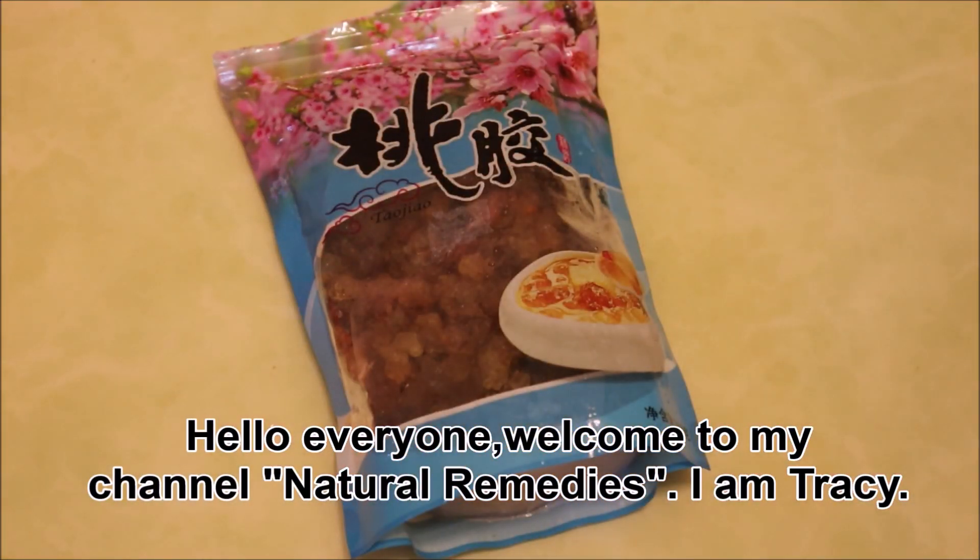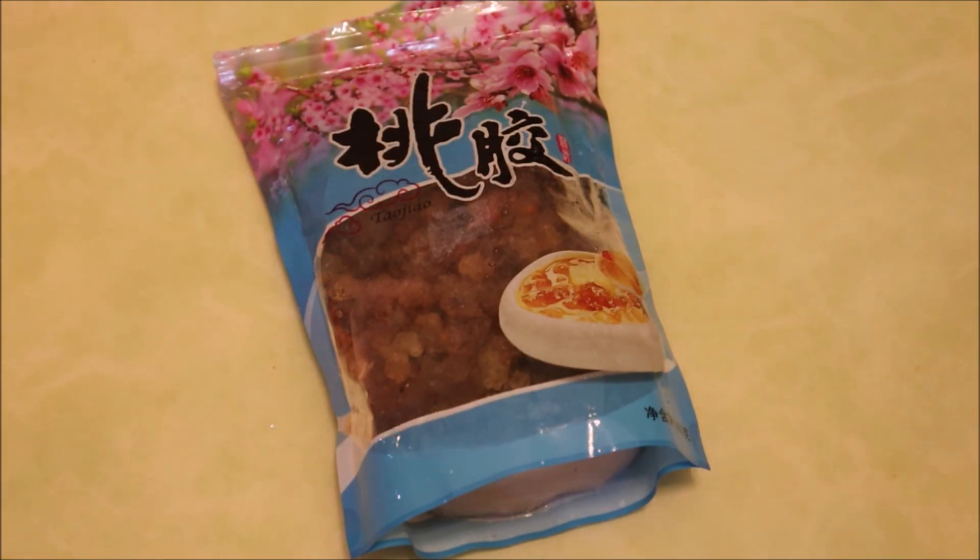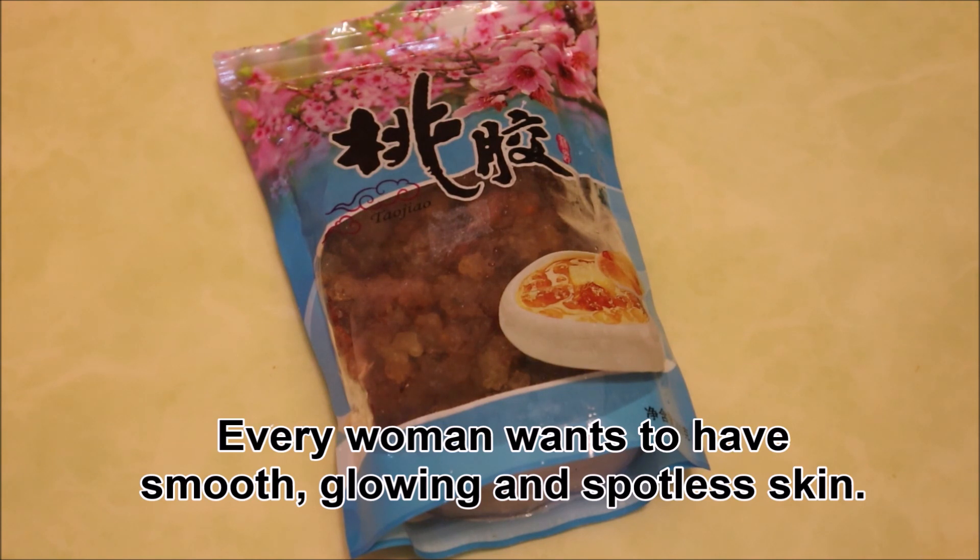Hello everyone! Welcome to my channel Natural Remedies. I'm Tracy. Every woman wants to have smooth, glowing and spotless skin.